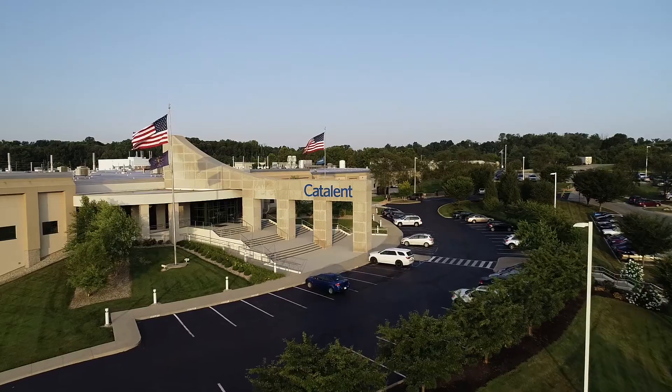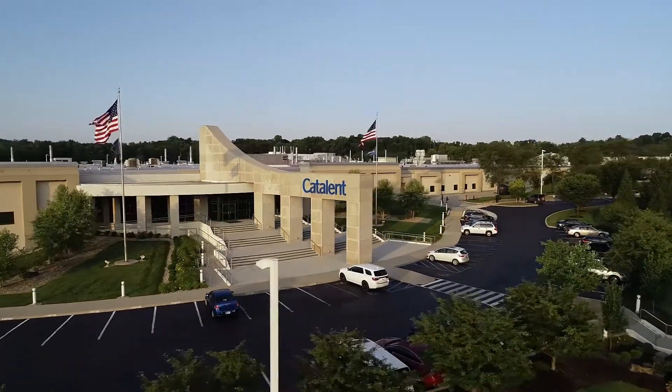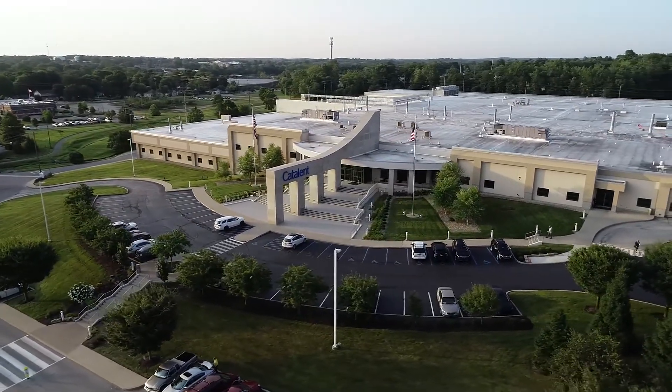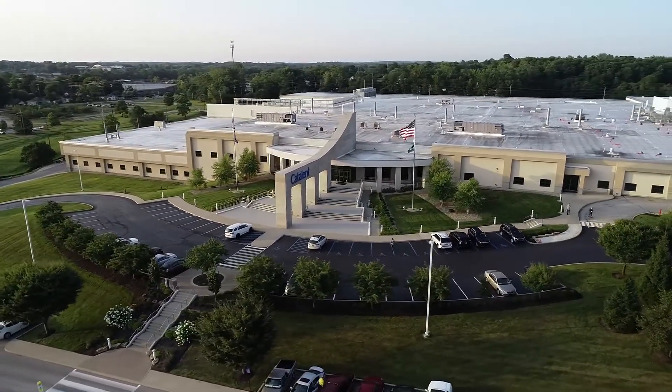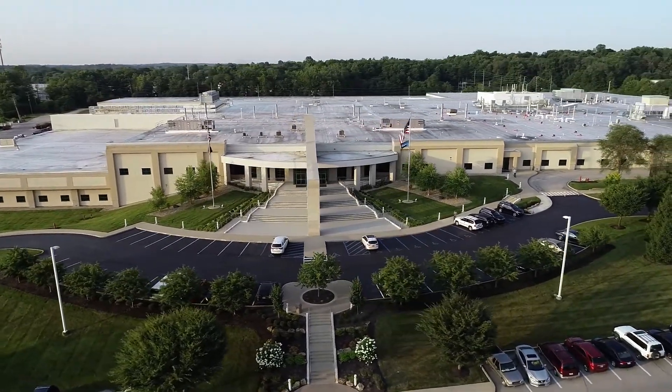We believe in building successful relationships with our partners through transparency, effective and timely communication, flexibility, and collaborative problem-solving. Our project teams are ready to welcome you to our industry-leading site in Bloomington, Indiana. We hope to see you soon!